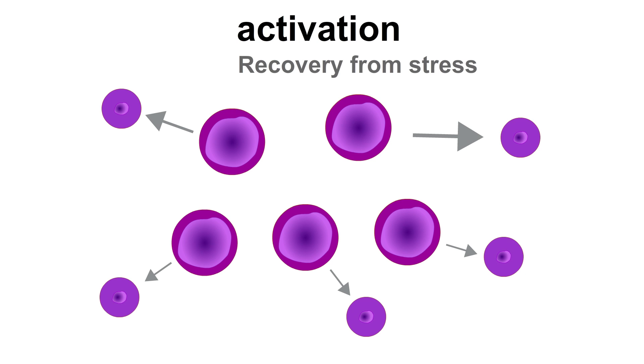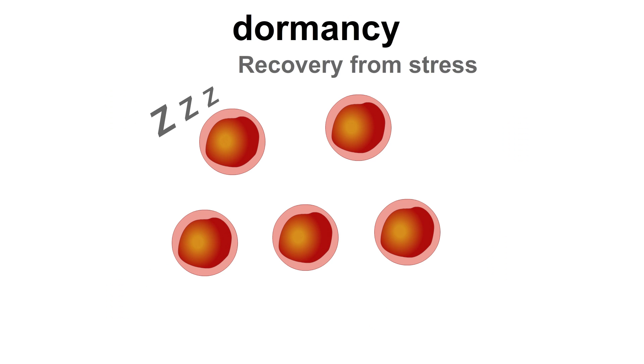After the system is repaired, the activated HSCs go back into dormancy. This is a safety measure of the stem cells to prevent acquisition of mutations, which could lead to leukemia.